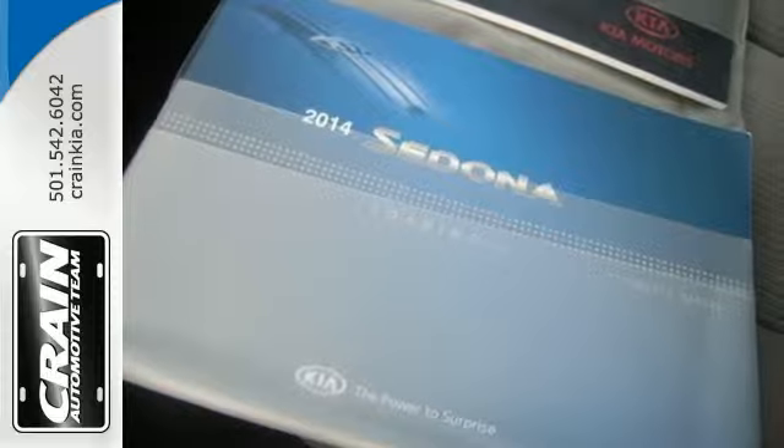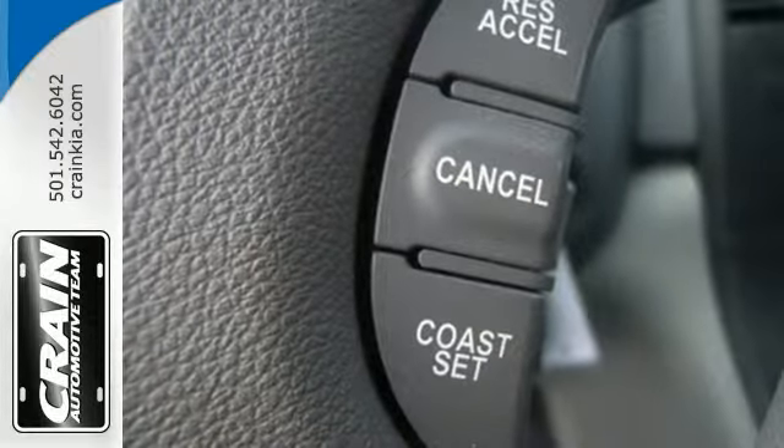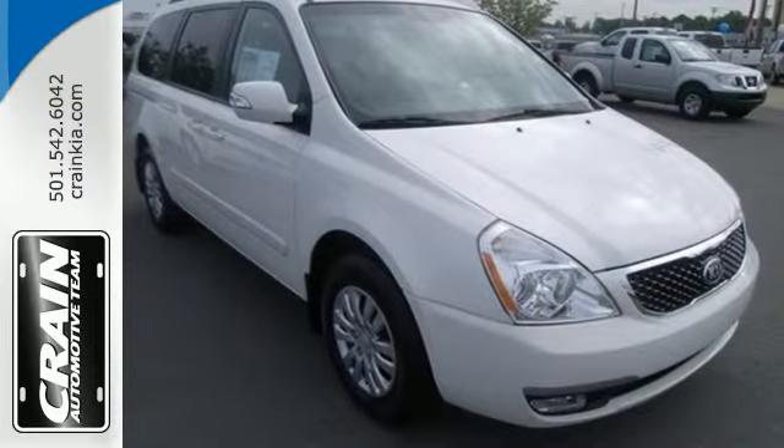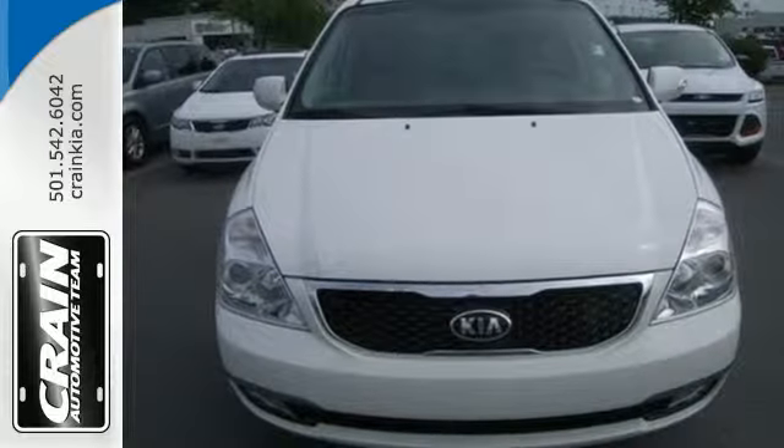Count down the days until your next road trip and do it knowing this van has safety features like multiple airbags, stability and traction control, and a rear parking aid. Let this Sedona do the hard work for you. Come give it a look today.